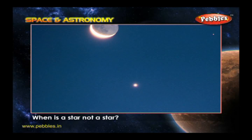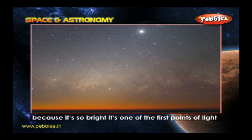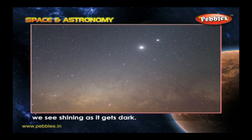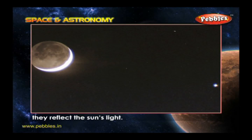When is a star not a star? When it's a planet. Venus is sometimes called the evening star because it's so bright — it's one of the first points of light we see shining as it gets dark. Planets don't make their own light; they reflect the Sun's light.